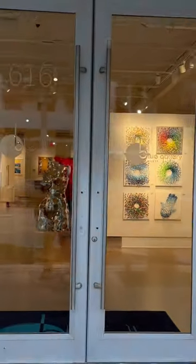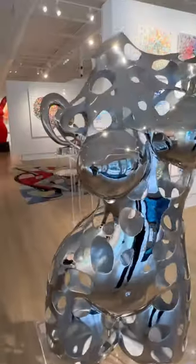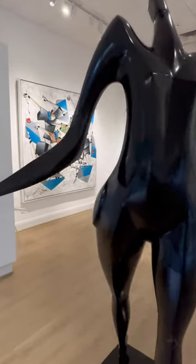A trip to Delray Beach is incomplete without visiting the Blue Gallery. This is not just any art gallery, this is a destination.